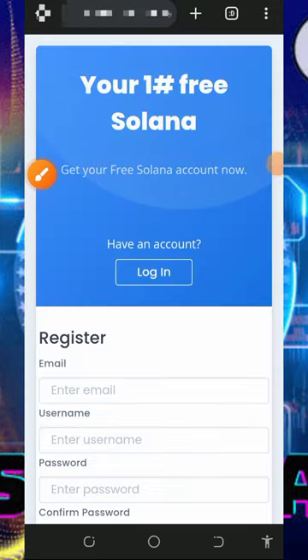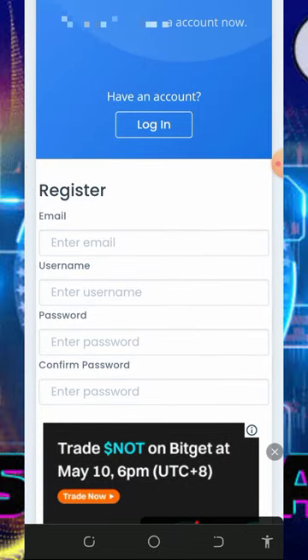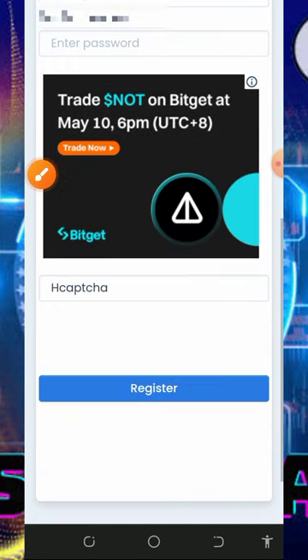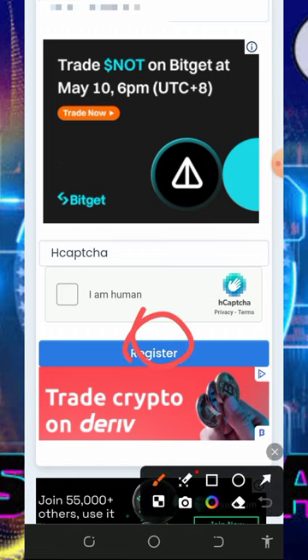On screen you can see their contact information in case you want to contact support. After checking out all that information, you need to create an account by tapping on the Get Started button. Fill out the information — enter your email address, username, password, confirm your password — then scroll down, verify you're not a robot, and tap on the Register button to create your account.